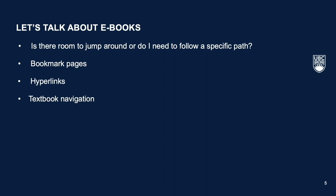If you follow a hyperlink, how do you get back to where you were before? Getting to know the structure of your e-textbook and seeing how page or section navigation works will save you time in the long run.